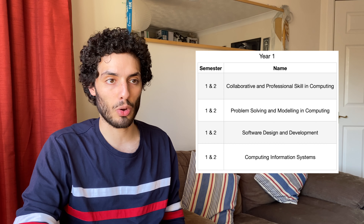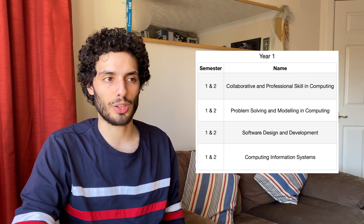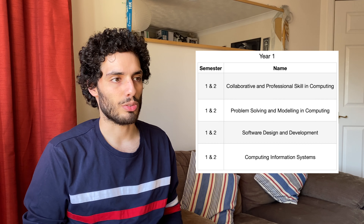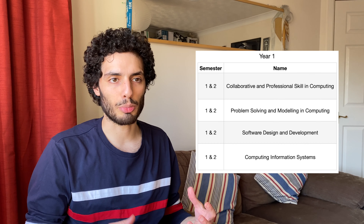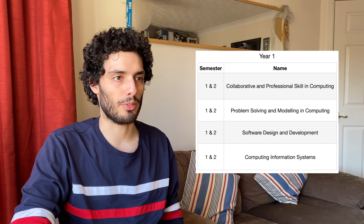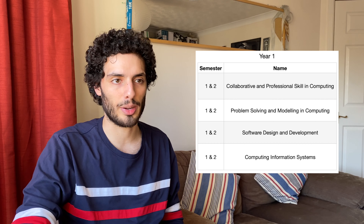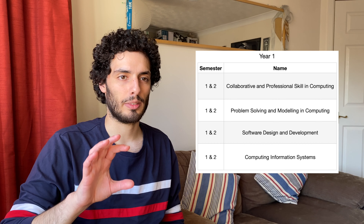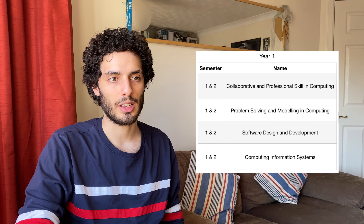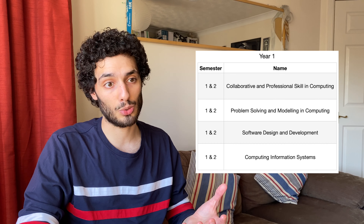We had four modules across both first and second semesters. The first two modules weren't particularly useful - we did a lot of blogs, essays, and journal writing. They were trying to improve our soft skills but they just weren't very practical. The second half covered things like UML diagrams, use case diagrams, and class diagrams, but at the level we went over them it was far too basic to have any practical use.